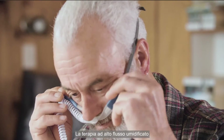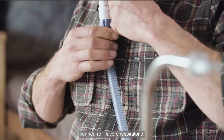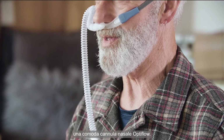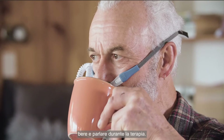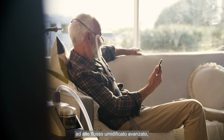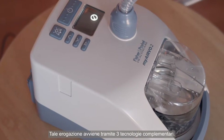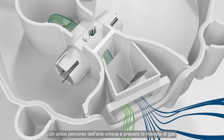Humidified high flow therapy also generates airflow to reduce the work of breathing. The therapy is delivered through a comfortable Optiflow nasal cannula. Patients can eat, drink, and talk during the therapy. The myAirvo 2 is an advanced humidified high flow system that is designed to deliver optimal humidity.